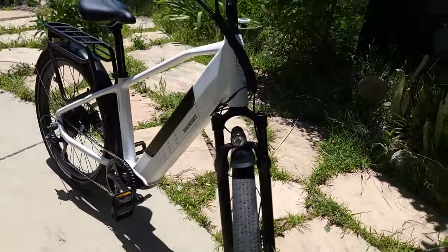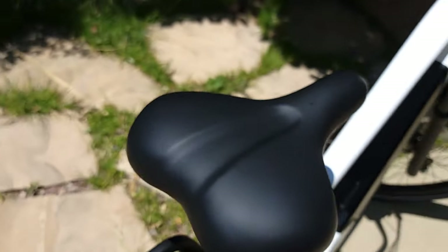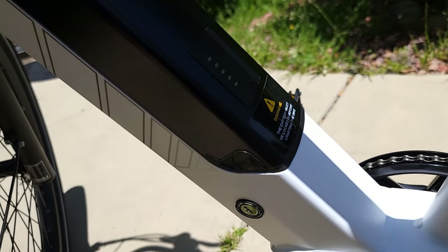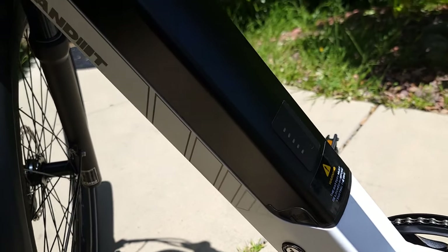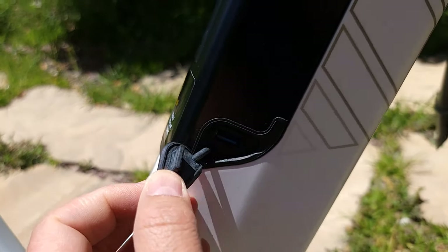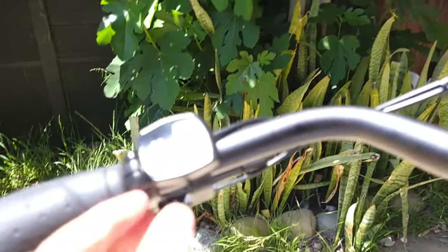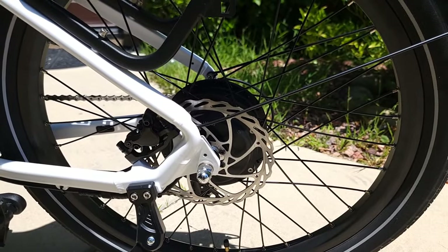The battery is easy to remove — it comes with two keys. You just unlock it and pull it from the bottom. You can check the battery level on the side by pressing the button to see the lights. It also comes with two USB ports: a regular USB 3.0 port and a USB-C port. This is the only bike I've seen with two USB charging options.